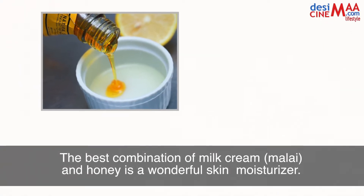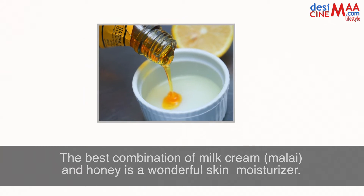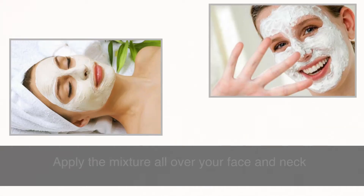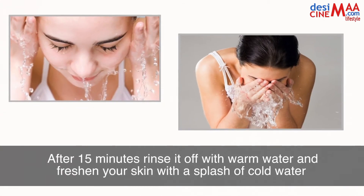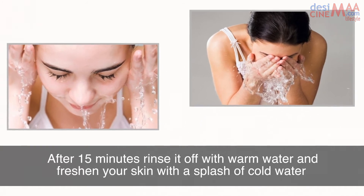The best combination of milk cream, malai and honey is a wonderful skin moisturizer. Mix one spoon each of milk cream and honey. Apply the mixture all over your face and neck. After 15 minutes, rinse it off with warm water and freshen your skin with a splash of cold water.